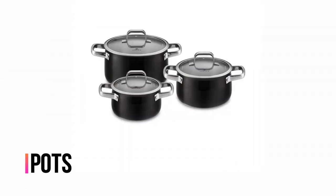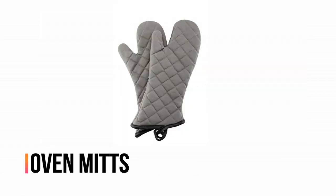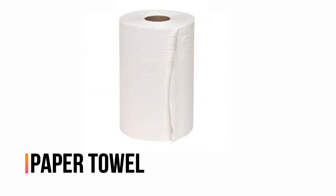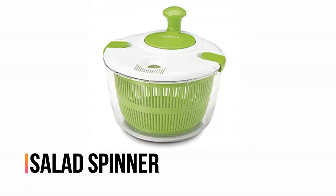Pots. Non-stick. Oven mitts. Paper towel. Rolling pin. Salad spinner.